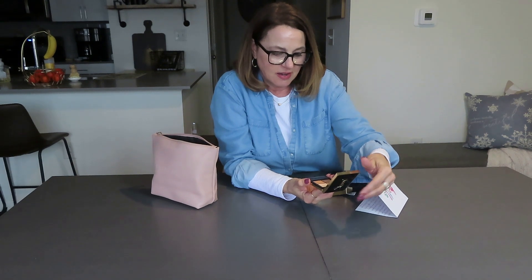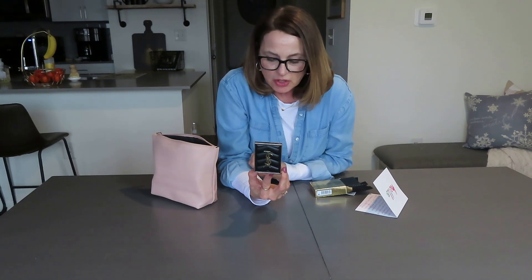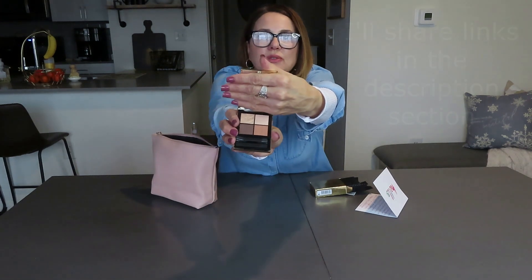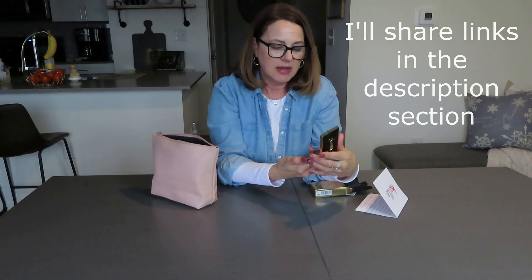Just a gorgeous palette. The colors are absolutely gorgeous — there's a light peach, a dark peach, a brown, and a gold. This is absolutely gorgeous and I cannot wait to try them. Maybe I'll do an eye makeup tutorial with these colors.